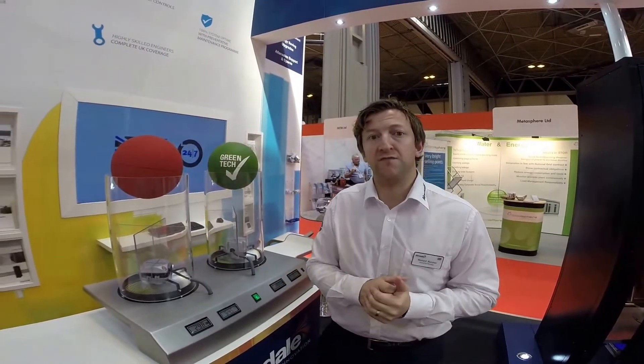Hello and welcome to the Airedale stand here at the Energy Event Birmingham NEC. I'd like to give you a very quick demonstration on all of the aspects that we have on our stand here.